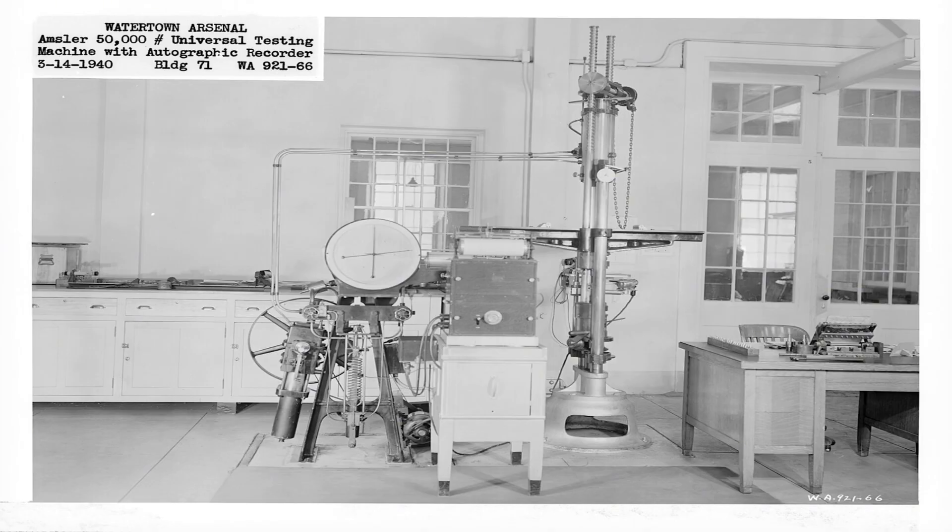In one test, a gearbox tooth was placed in the jaws of an Amsler testing machine. Slowly, the hydraulic pistons applied pressure until the gear snapped. The fracture was clean, crystalline — a sign of exceptional steel. Yet under repetitive stress, the same alloy showed brittleness. Every result was catalogued, every specimen photographed. This was science in service of survival.